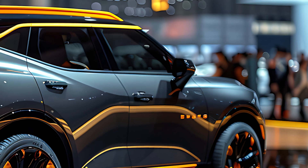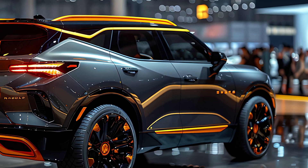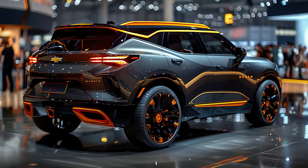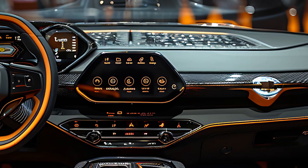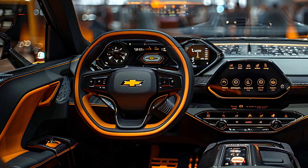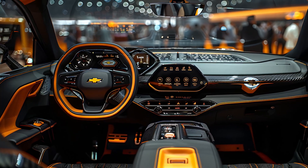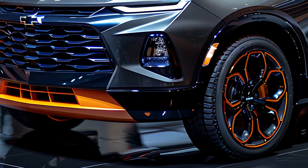The SUV also offers a customizable driver information display, making it easy to access key vehicle data at a glance. Under the hood, the 2025 Chevrolet Blazer offers a choice of engines, including a standard 2.0-liter turbocharged four-cylinder engine and an available 3.6-liter V6 engine. Both engines provide a balance of power and efficiency, with the V6 offering more robust performance for those who crave extra horsepower.